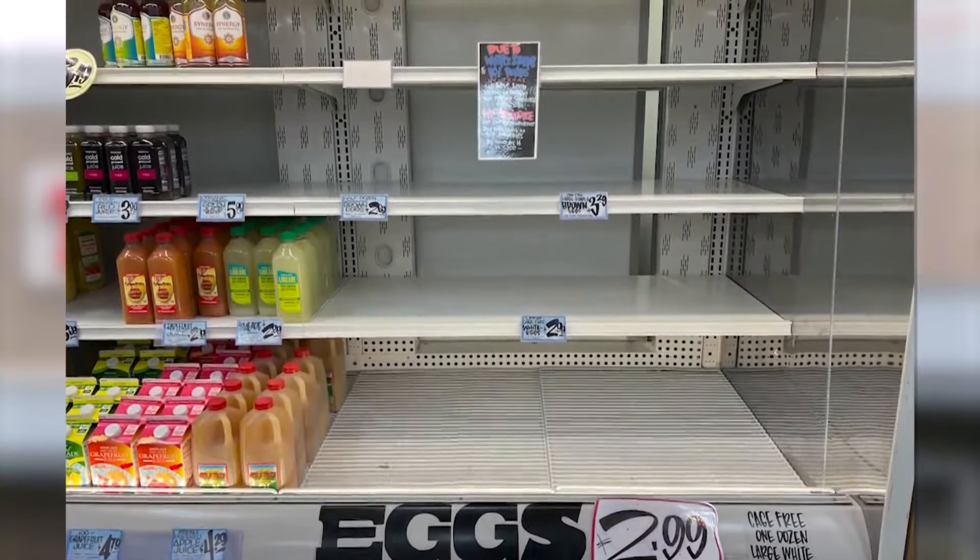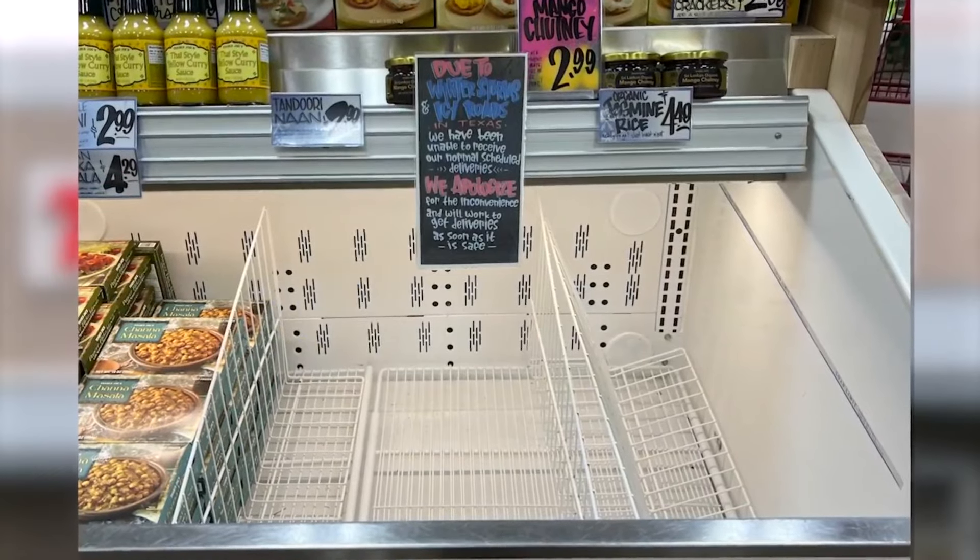It kind of reminded me of 2020 when everything was just gone off the shelves, which is very strange because I haven't seen that since the pandemic. Like, nothing was there.